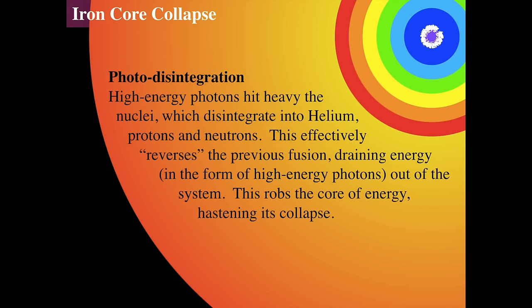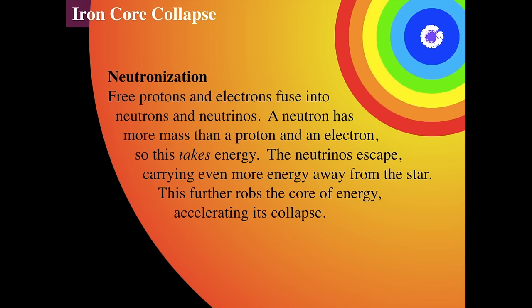Photodisintegration robs the core of energy and pressure — if it's hot, it has high pressure. Then the density continues to increase as everything breaks apart, leaving free neutrons and free protons. It doesn't just break nuclei into helium nuclei — it breaks them down into individual protons and neutrons. That's very high energy light. Now the protons and electrons are very close together and can fuse to form neutrons. The neutrons then give off neutrinos, which carry a tiny amount of energy and escape — because neutrinos don't interact with much of anything.